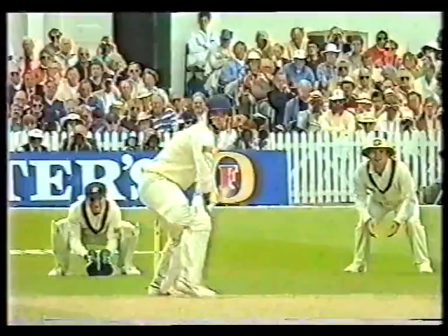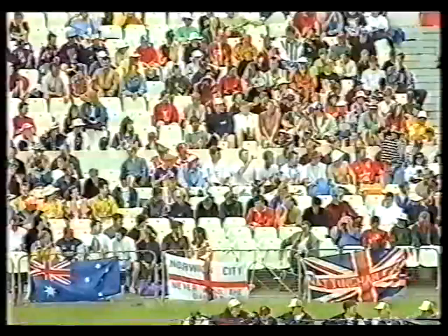That was similar to the delivery that got him in the first innings, except that one was more directly at the Adam's apple — that was about ten degrees off.